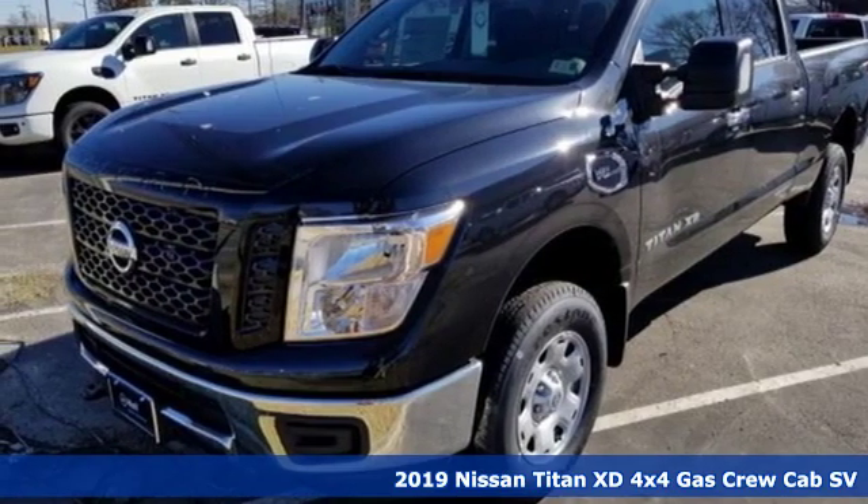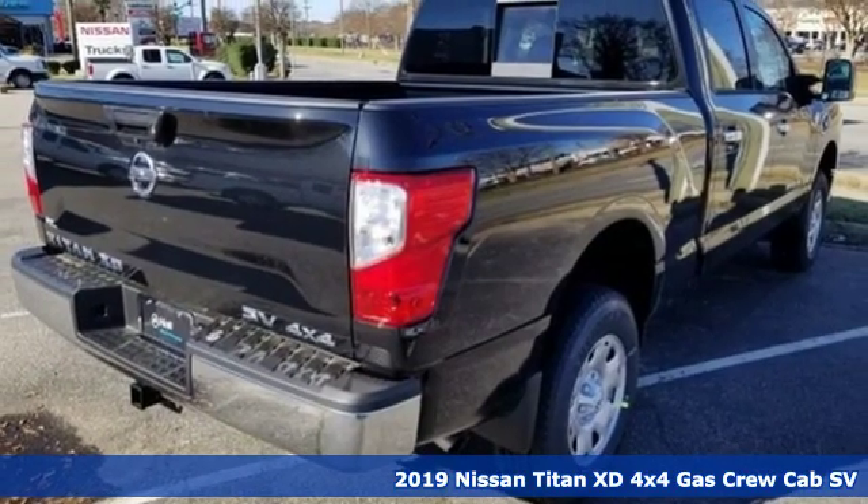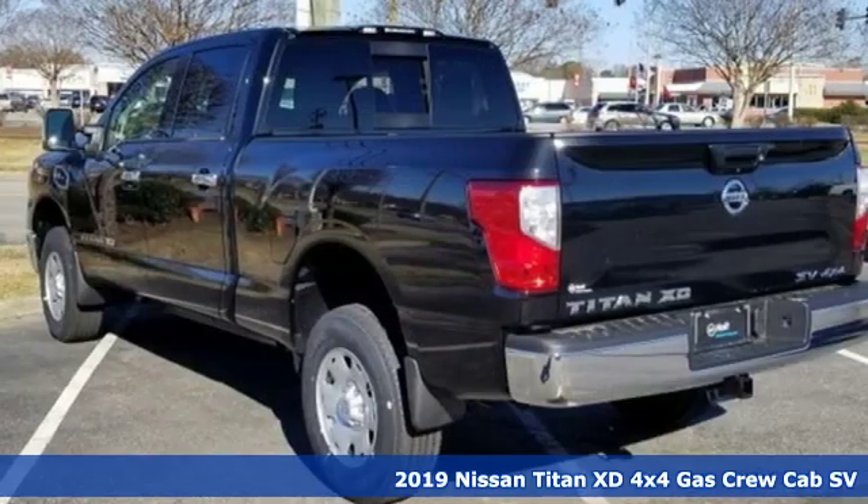Here's a new 2019 Nissan Titan XD. Work is never simple, that's why the Titan XD has the tools to get the job done.